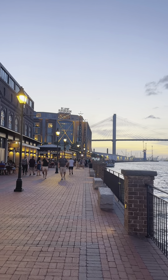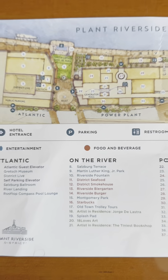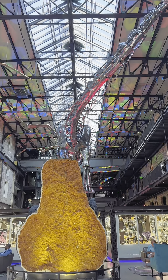Have you ever been to Plant Riverside District? After over 100 years, Savannah has reconnected with its river through a vibrant riverfront destination featuring luxury hotels, incredible dining, wine tasting, and high-end shopping.